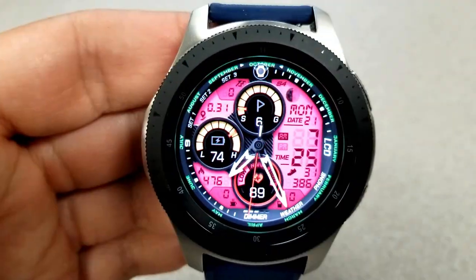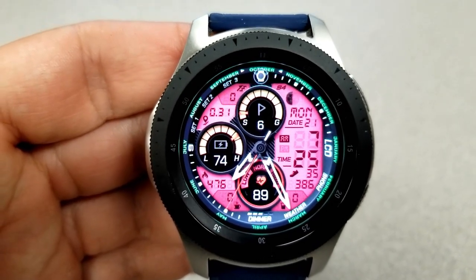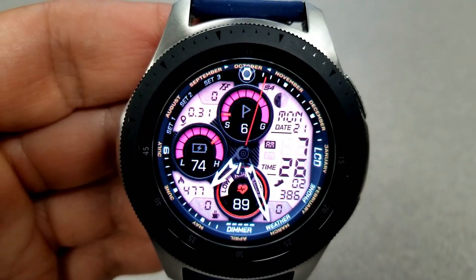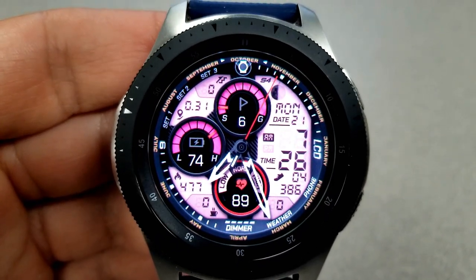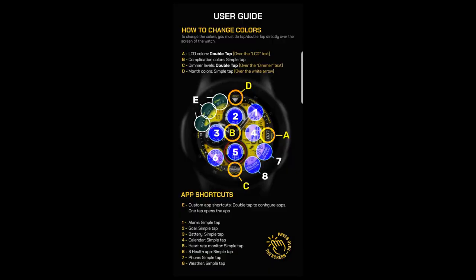You have a number of really vibrant combinations to choose from in terms of themes. You can change the LCD panels by tapping in the three position, you can change the brightness levels of those panels by tapping in the sixth position, and right at the top in the 12 position you can change the colors of those index markers around the bezel.